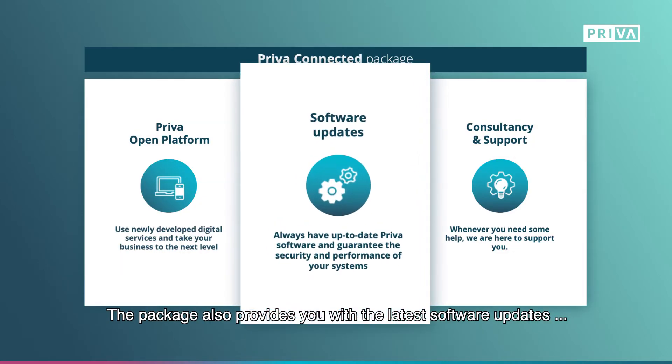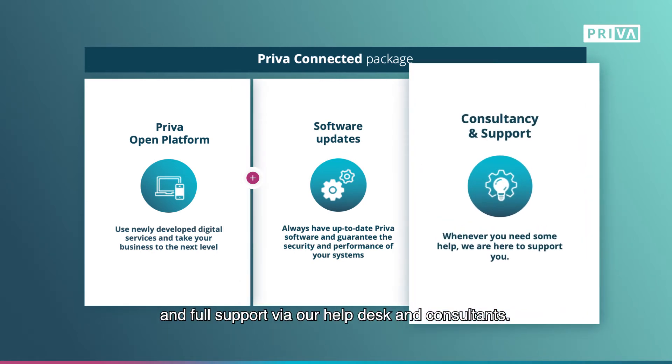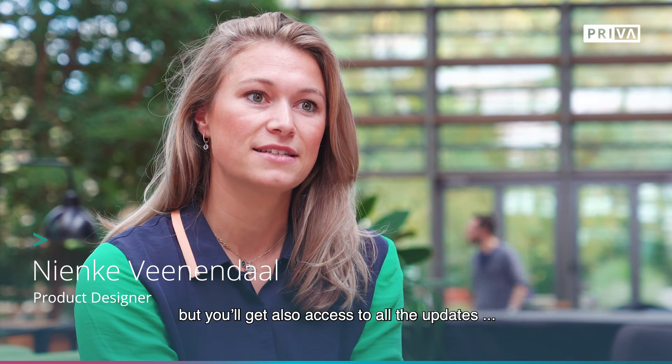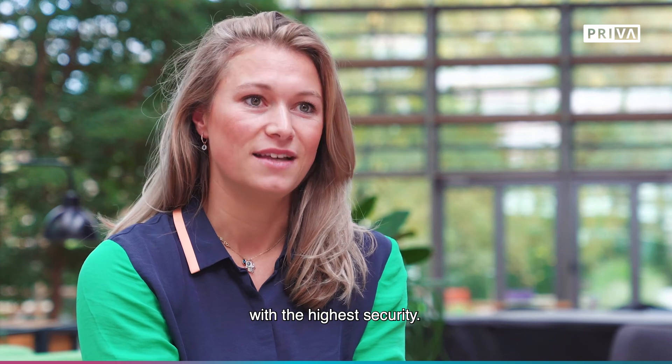The package also provides you with the latest software updates and full support via our helpdesk and consultants. You'll get always up-to-date software — continuous for the cloud solutions, but you'll also get access to all the updates for your climate computer on-site. Use these and you'll always have the best solution with the highest security.